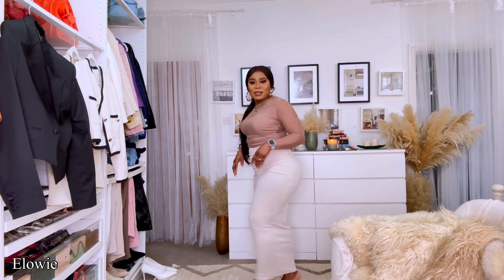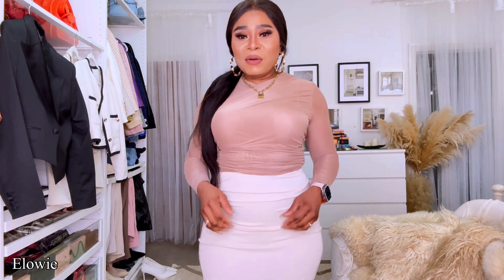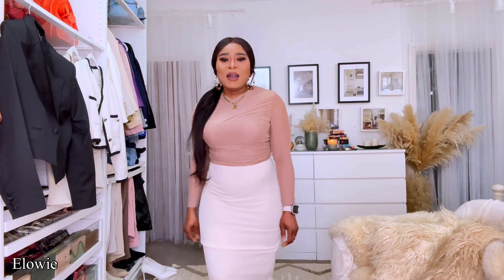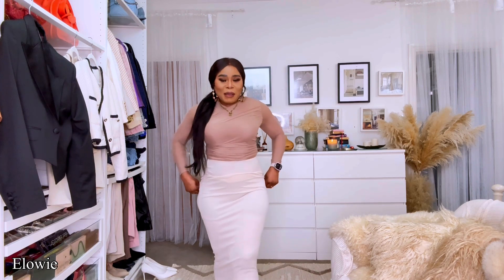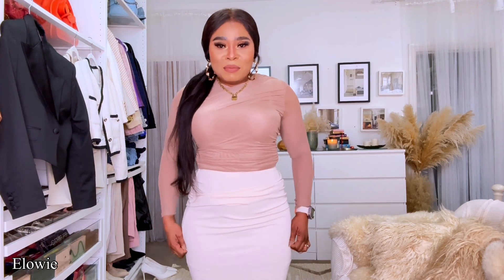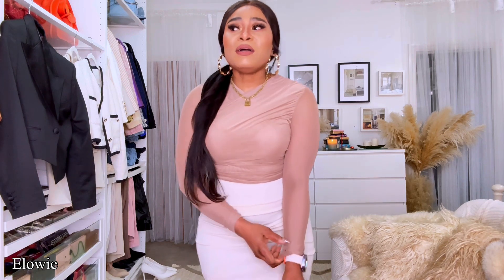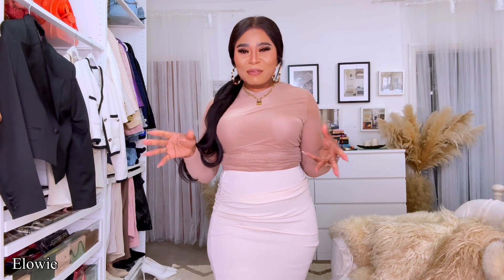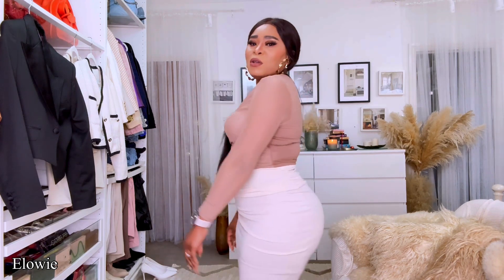The skirt is ankle length — I'm five-three to five-four and it hits me at the ankle. If you're taller it might not reach the ankle. I pulled it down to show what happens — so I'm going to pull it up and style it. I love this top — it covers everything I want covered and I love the way it fits.